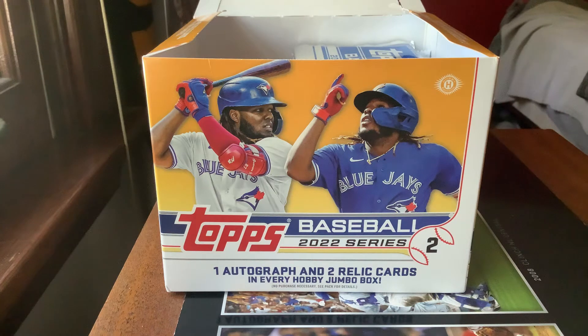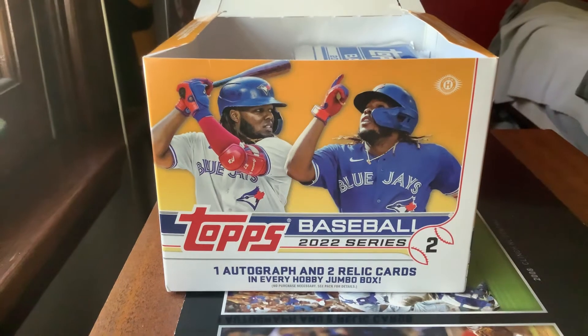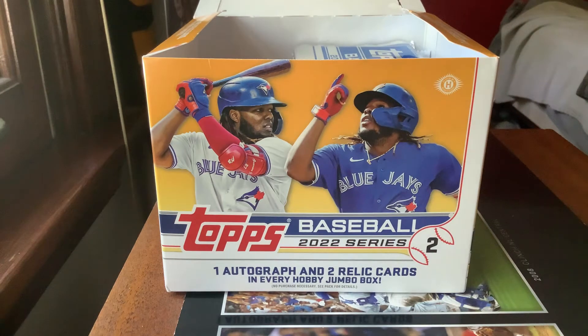Hello everyone, welcome back to my channel. Back here on YouTube doing another 2022 Topps Series Two jumbo box pack opening video. Today is pack number four of the box. After finding our first relic last Friday, we have one relic and one autograph still left to find — one of each, two hits left.